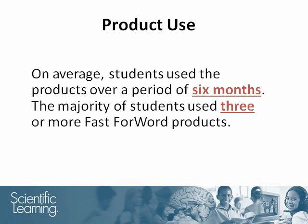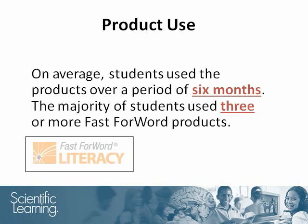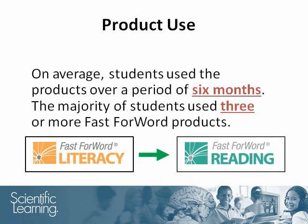On average, students used the products over a period of six months. The majority of students used three or more Fast ForWord products, starting on the Fast ForWord Literacy product, then advancing to the Literacy Advanced product, and then on to one or more Fast ForWord Reading products.